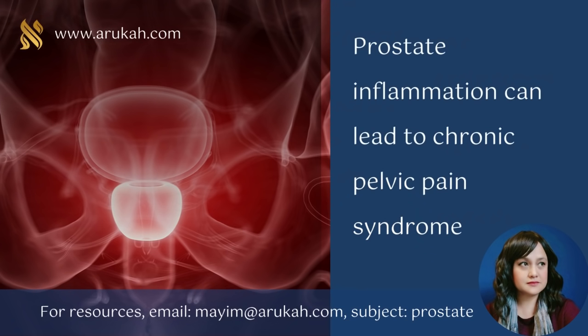Inflammation of the prostate, no matter the cause, can lead to chronic pelvic pain syndrome, which is often associated with prostatitis and is characterized by pain in the rectum, testicles, penis, lower back, and perineum — the area between the rectum and the testicles. This pain can vary from day to day and also vary in intensity. Treatment with antibiotics over a long period is often unsuccessful and can have adverse side effects.